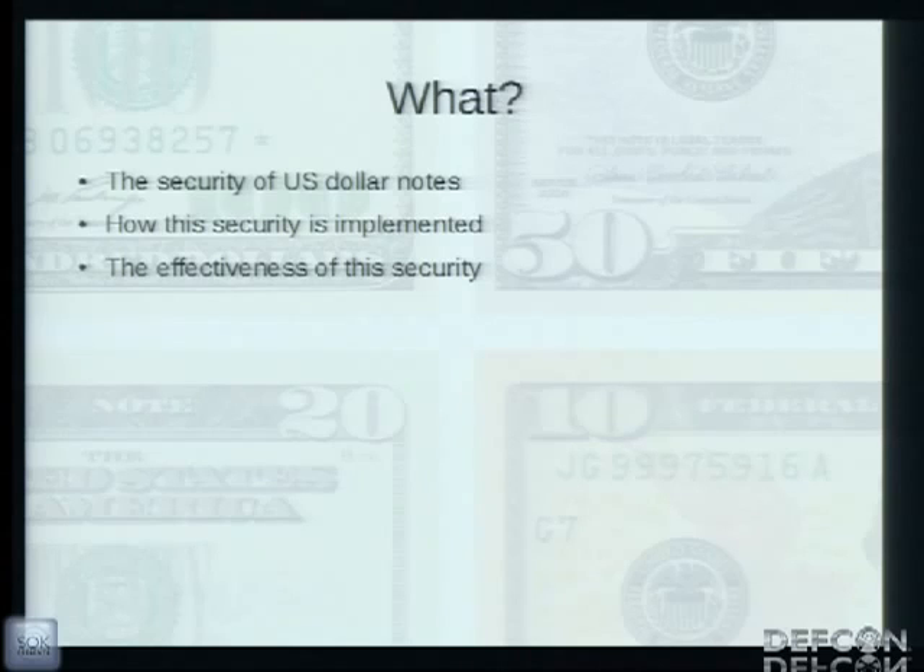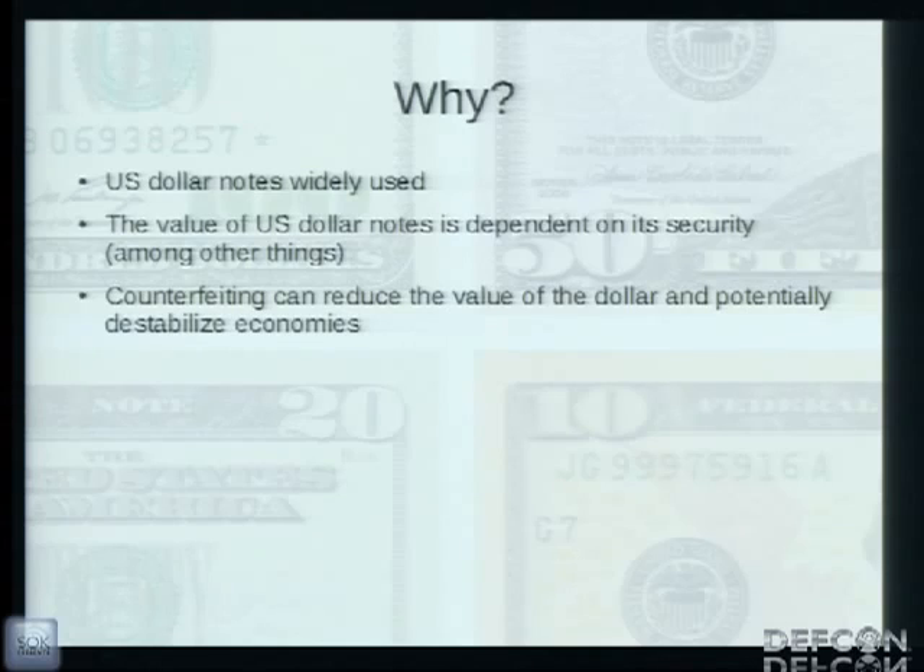What this talk today is about is the security of US dollar notes — what the security is, how it's implemented, and how good a job it does at deterring counterfeiting. We're going to analyze exactly how well it stands up against counterfeiting through information I've read from publicly available sources. I'm not affiliated with the US Treasury, nor have any affiliation with counterfeiters, nor have I attempted counterfeiting.